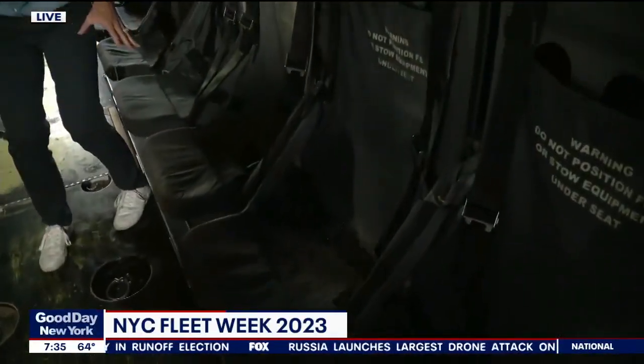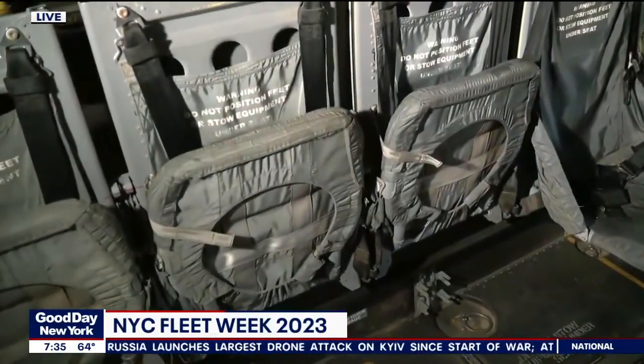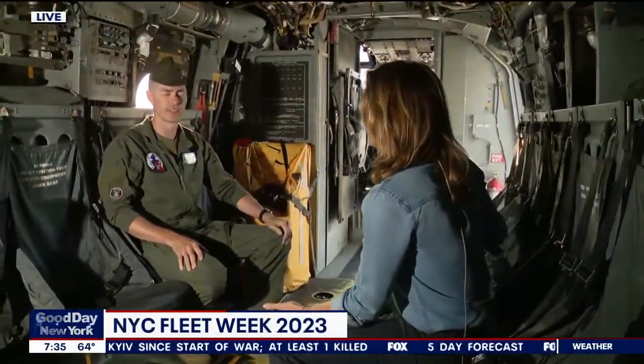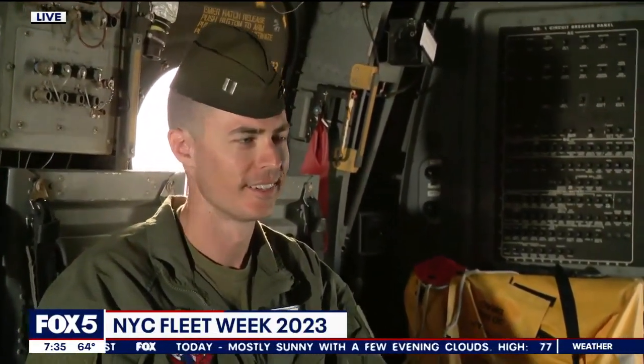My dad was a paratrooper for the 82nd Airborne, so if he's watching right now, he understands what this all looks like. It's kind of like a jump seat — is that what these seats are called? Yeah, something like that. We actually do drop paratroopers out of the back of this, too. One of the many mission sets that we do. Can you imagine jumping out of one of these? I'd much rather be flying.